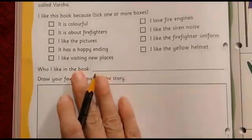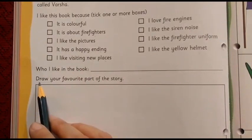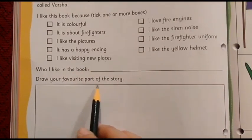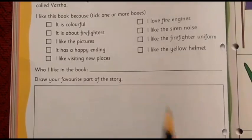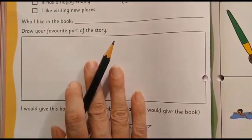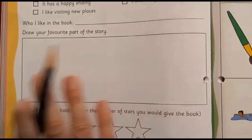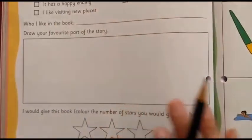Once you are done with this part, now we will come to where you have to draw your favorite part of the story. Whichever part you have liked, you are going to draw it nicely here. Not only that, you are going to color it as well.